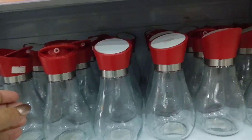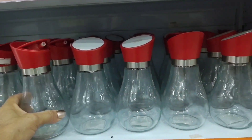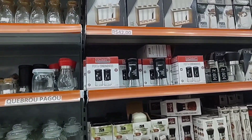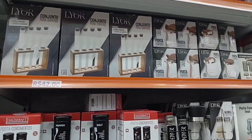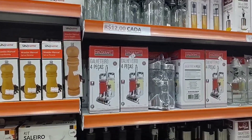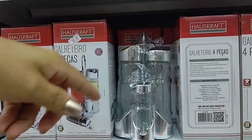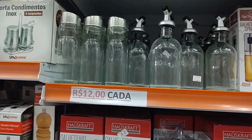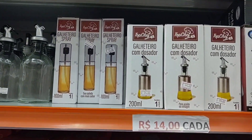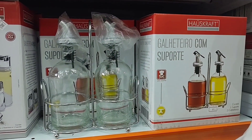This oil and vinegar cruet is also going for 20 reais. Here there are various spice holders, various models of spice rack. There's this cruet set with 4 pieces for 22 reais. This one is 12, this one is 14, and this one with a stand is 44 reais.